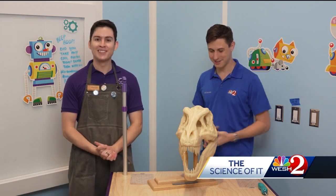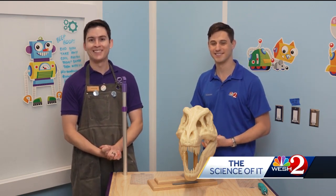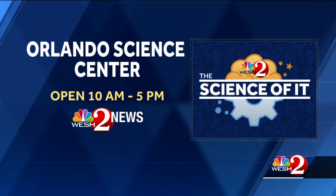Awesome, Xander. Well, thank you so much for showing all this 3D printed stuff off for us, and thank you for joining us here at the Science of It. If you would like to see other cool stuff happening at the Orlando Science Center, it is open every day from 10 to 5.